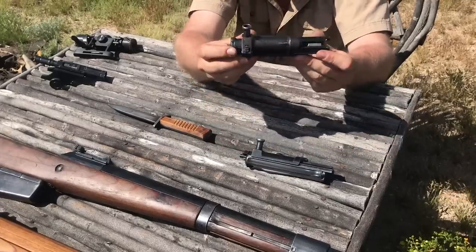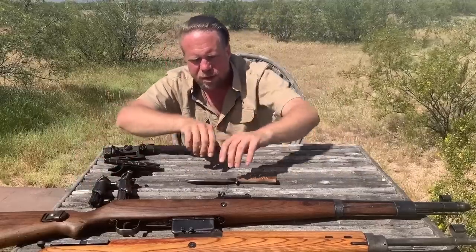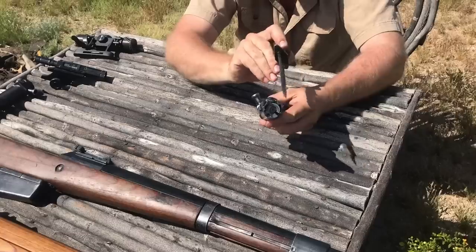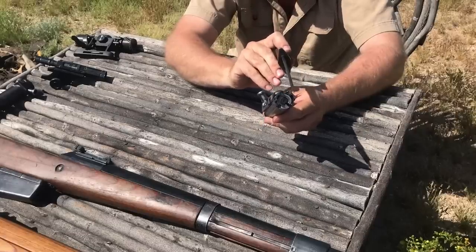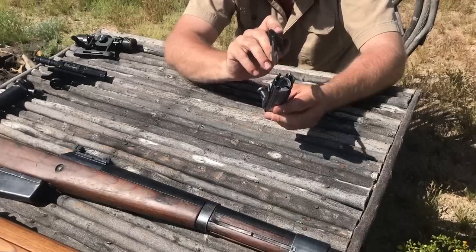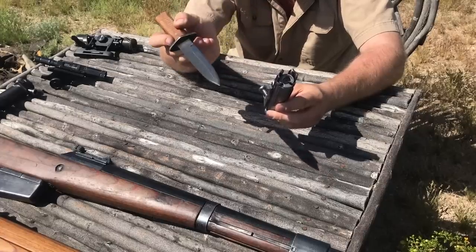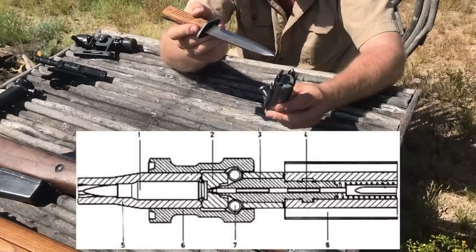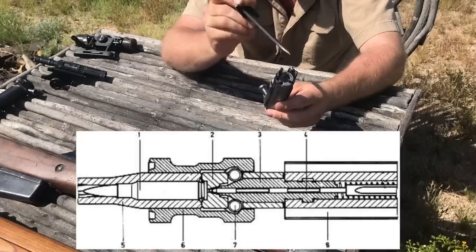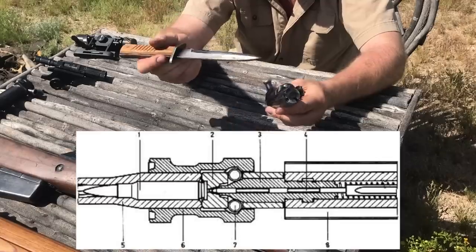Another issue with the flapper locks: there's one on the left and one on the right, and when going into battery into the receiver, it is possible to only get a locking surface on one of the two flappers if this is out of spec. You can actually be firing this gun with only one side locked. The flapper system turned out not to be the best. Later, that wedge turned into a development for the delayed roller G3, and in very late-war experimental STG45s - imagine those flaps being turned into rollers going into recesses. You can see the origins of what became the G3 delayed roller system in the G41 and G43.